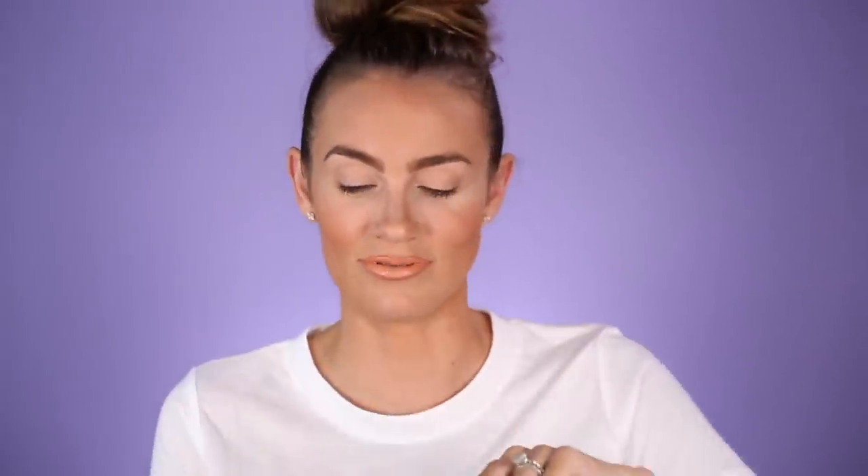On the back it has a before and after picture, and I'm not completely convinced that's accurate because it looks like false lashes to me — it's almost too perfect.